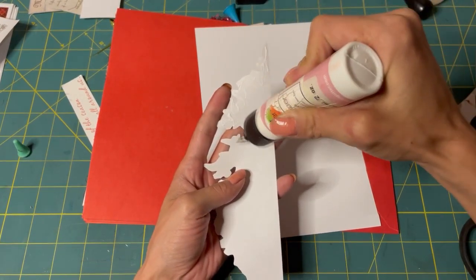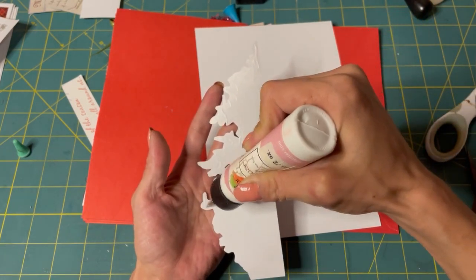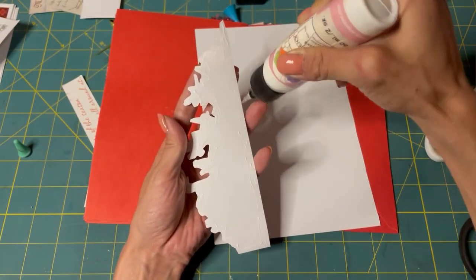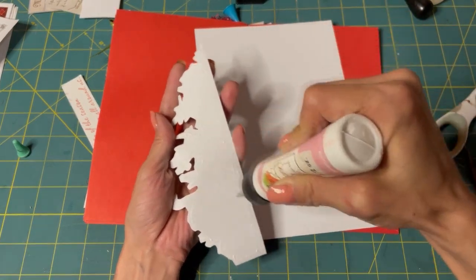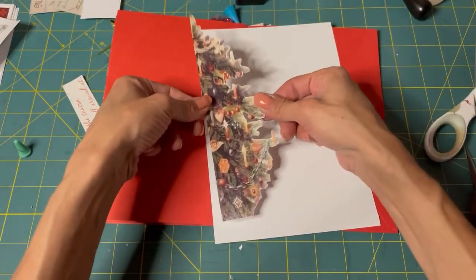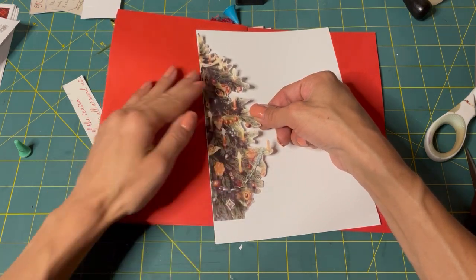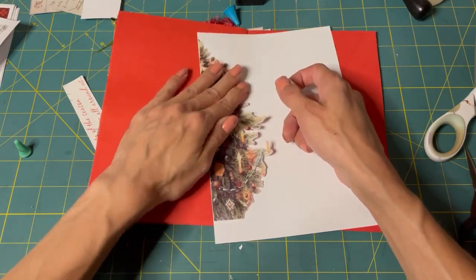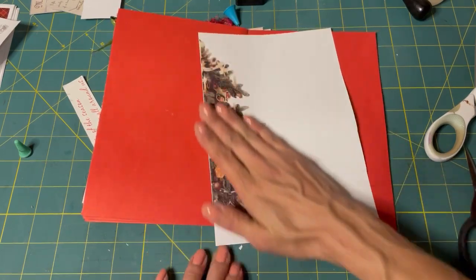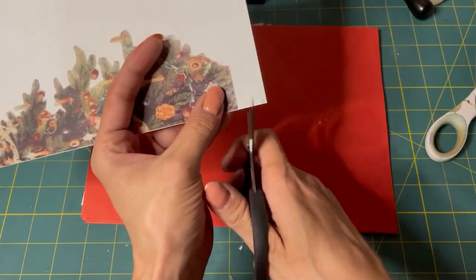I'm thinking in September I'll do a line dot arrow journal with Natalie's kits. I have three Natalie's kits, so I think I'll use those and make a journal. I think that will be fun because they are beautiful and I'd love to do something with them.